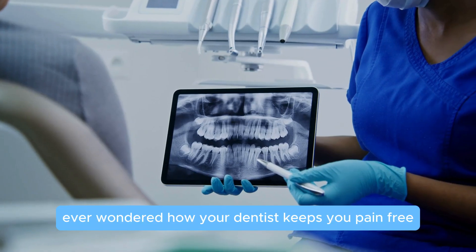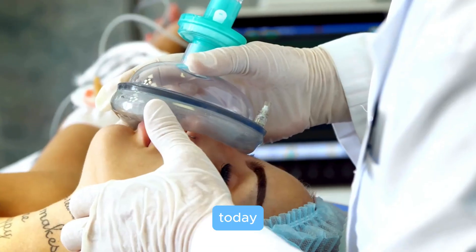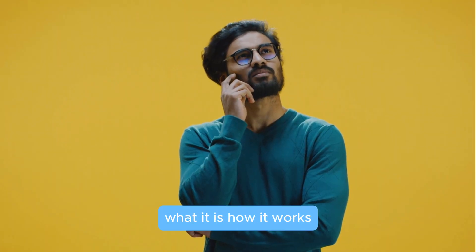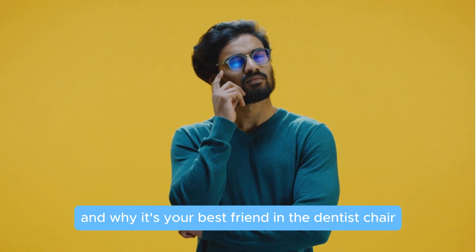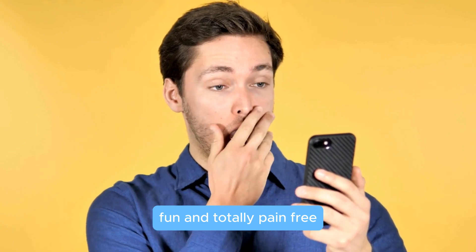Hey dental fans, ever wondered how your dentist keeps you pain-free during those tricky procedures? Today we're peeling back the curtain on dental anesthesia — what it is, how it works, and why it's your best friend in the dentist's chair. Ready to dive in? Let's make this quick, fun, and totally pain-free.